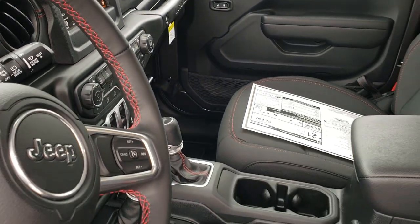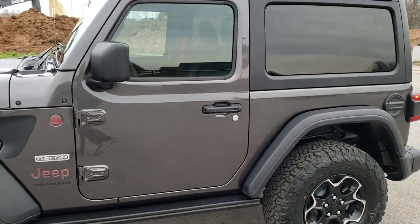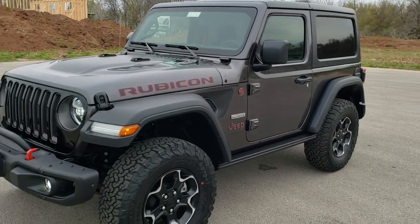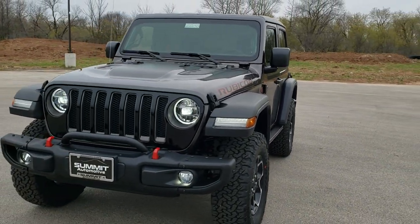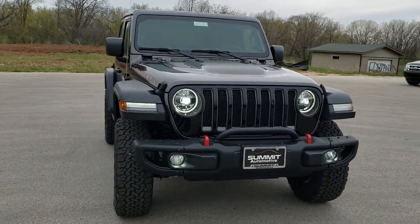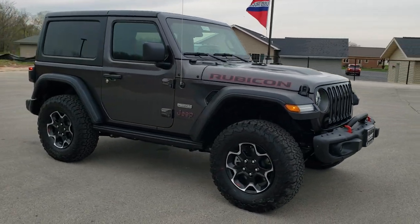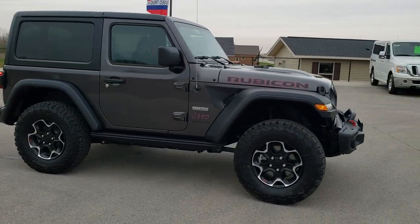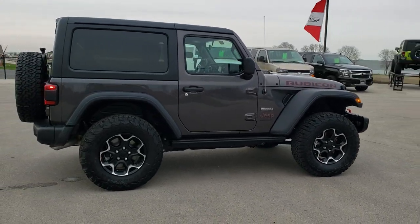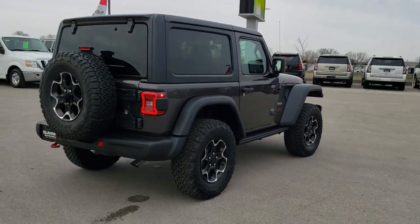We'll take one more quick walk around here. I'd personally like to thank you for checking out the video today, and hopefully from this HD video you've gotten a really good idea of the overall looks, styling, and options on this particular Wrangler and learned a little bit about the Recon package so you can make a smart buying decision from the comfort of your own home. We do offer the Summit Auto Fast Pass option — a link on our website where you can basically buy this car online.